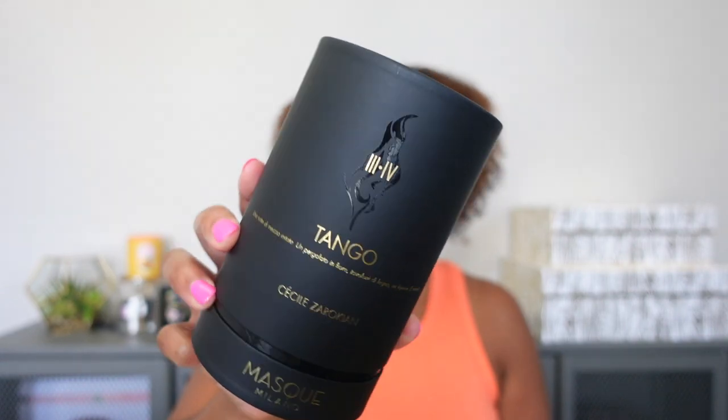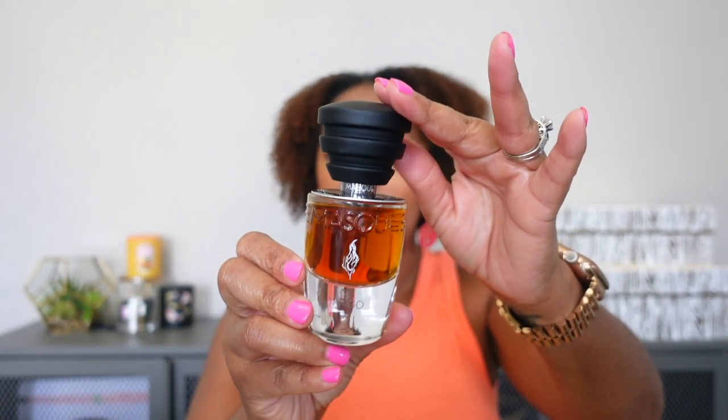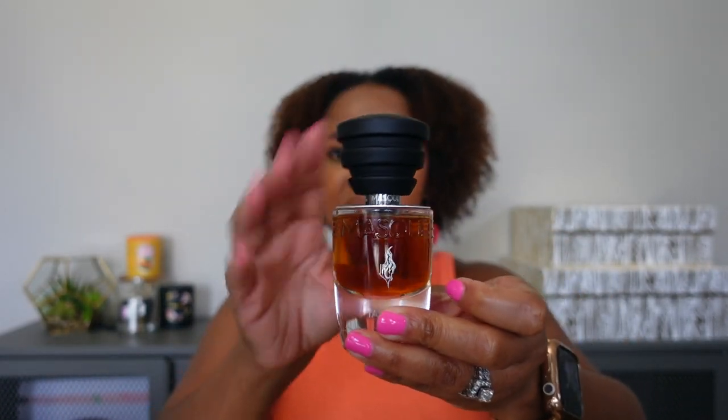This first fragrance is Tango by Mask Milano. I love these boxes — this is my first time seeing any of the fragrances from this brand. Unfortunately, in my area nobody sells them, so I've never actually seen or smelled these. What I like about the box is it has the perfumer's name — this one is Cecile Zorokian — and on the back they have all the notes. The bottle feels very substantial and high quality, but the top looks like a rubber stopper, which I'm not crazy about.